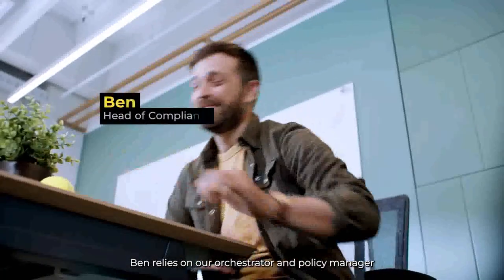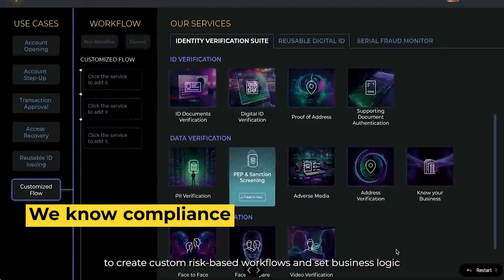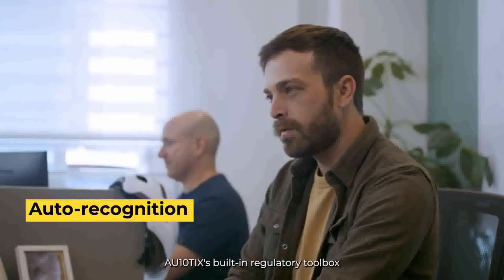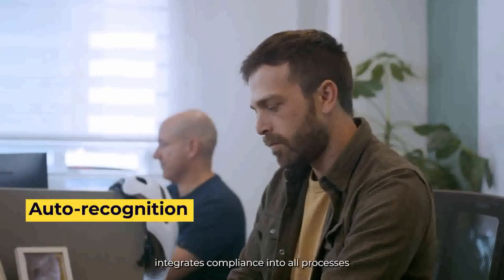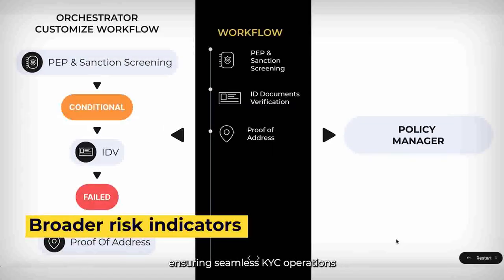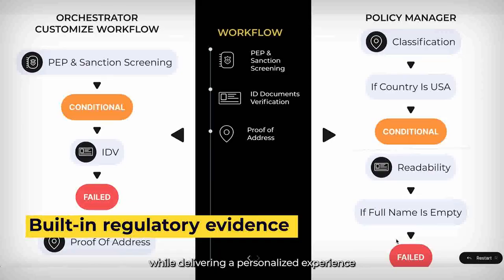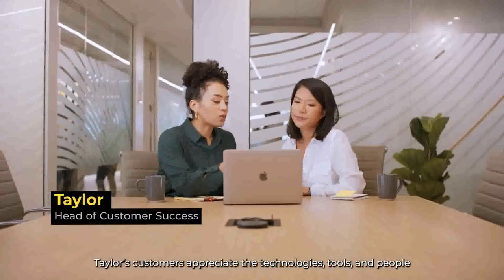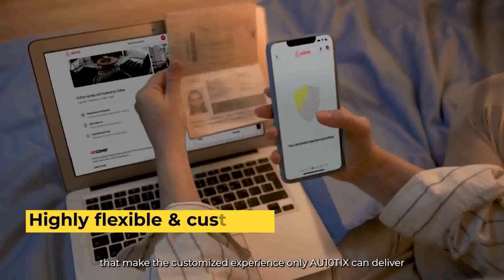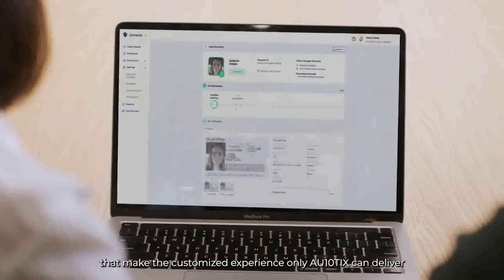Ben relies on our orchestrator and policy manager to create custom risk-based workflows and set business logic. Authentix's built-in regulatory toolbox integrates compliance into all processes, ensuring seamless KYC operations while delivering a personalized experience. Taylor's customers appreciate the technologies, tools, and people that make the customized experience only Authentix can deliver.